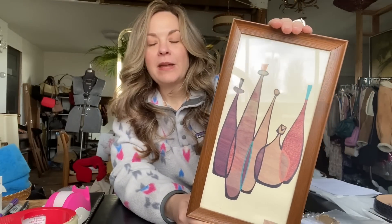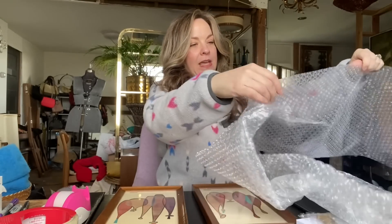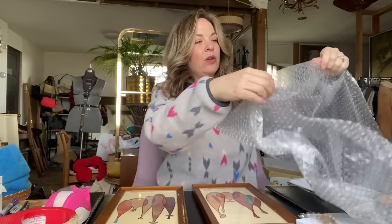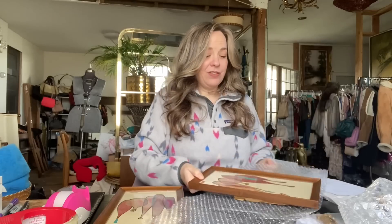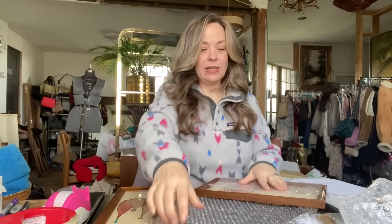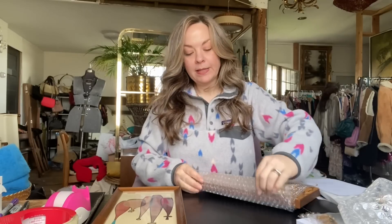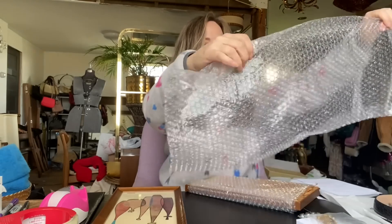This is a long-time customer who has been shopping with me since I had my original little shop. They are a couple, and every so often when they buy new items, they'll clean out and bring me stuff they're not using anymore. Sometimes they'll want me to sell it for them, and sometimes they'll just give it to me. These were in a box of items they just wanted to give to me, which I think is so sweet.